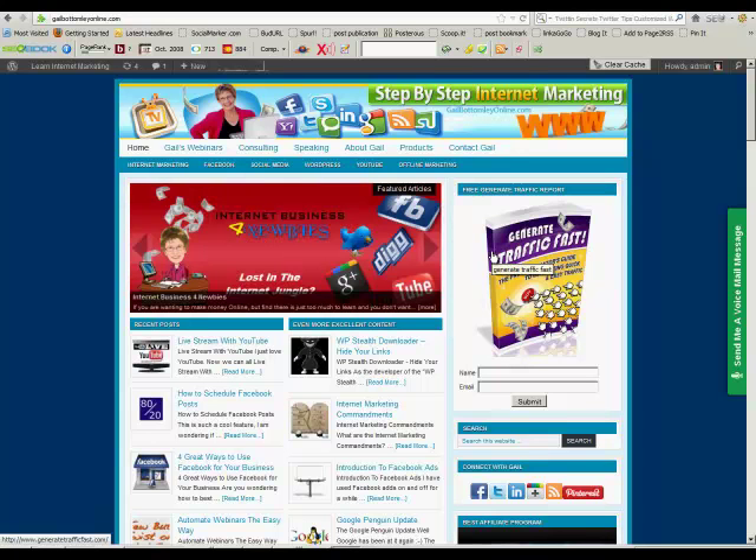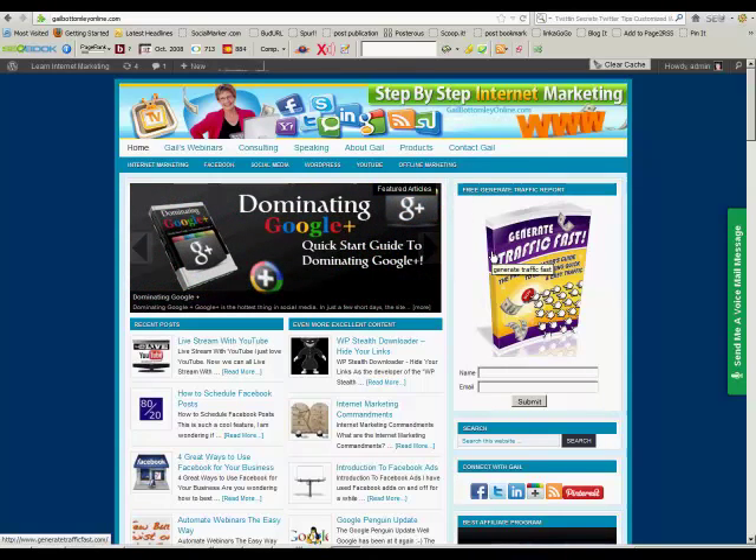Hey, hi everyone, this is Gail here. I just want to show you something that I've been using on Facebook that may well be very helpful to you when you're promoting either a product or an event or whatever it is.